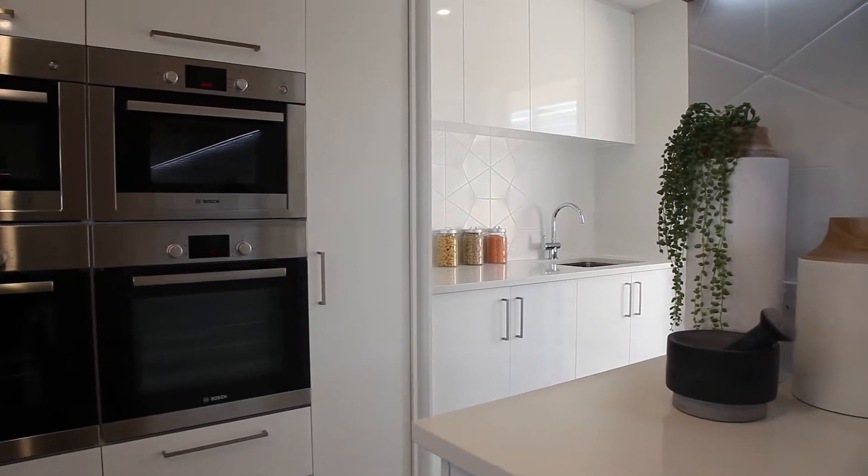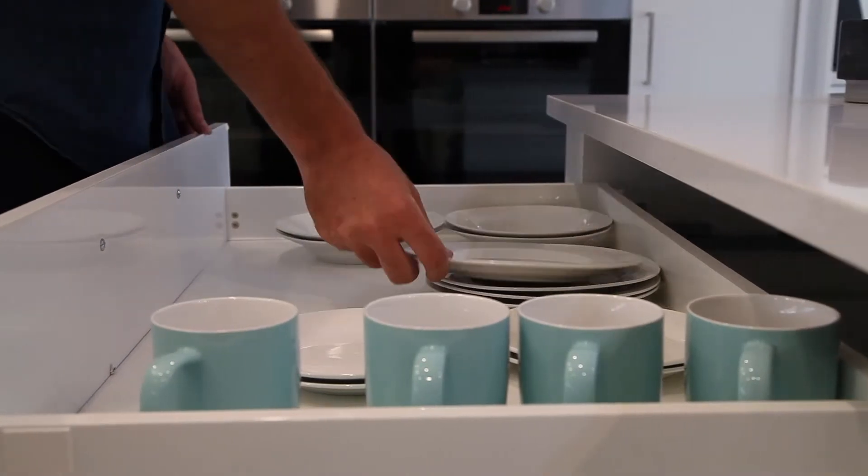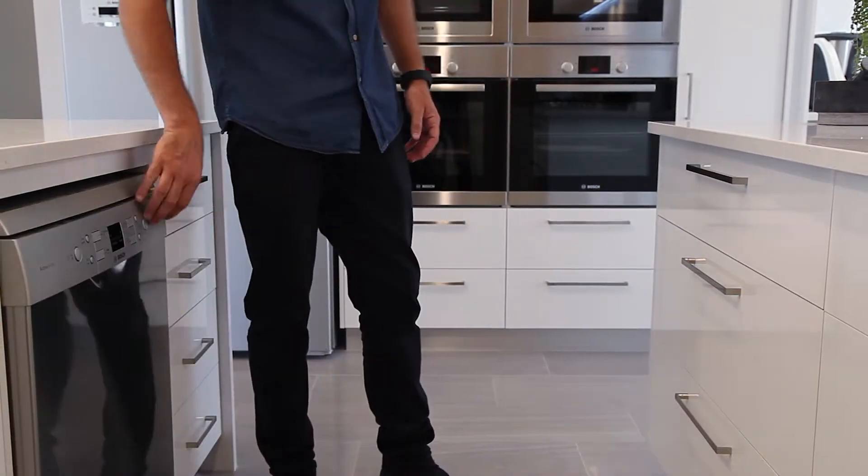Our signature homes have incorporated sculleries and laundries into one zone for many years. We prefer not to use walk-in pantries in our designs because we feel we can better utilise that space with drawers, cupboards and sculleries.